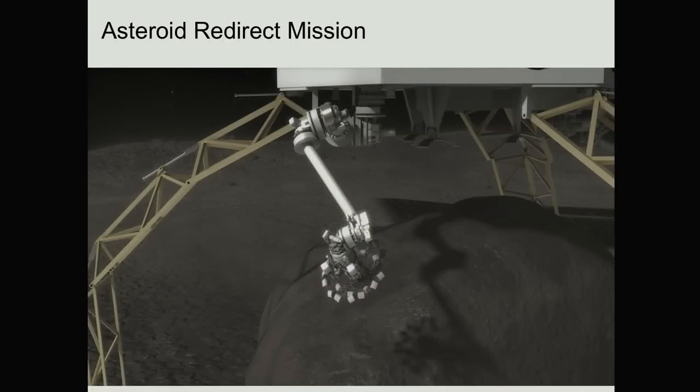ARM, the Asteroid Redirect Mission, is a NASA mission. JPL is leading this mission, but there are a lot of partners. Goddard Space Flight Center is developing the capture module with significant contributions from Langley as well as some teams at JPL. Glenn Research Center is developing a high-power solar electric propulsion system for this mission. Johnson Space Center is working on a follow-on mission that would send astronauts to the boulder we're collecting off the surface. The spacecraft itself is going to be built by an industrial partner, and that's in competition right now — four finalists competing to see who will build the bus.